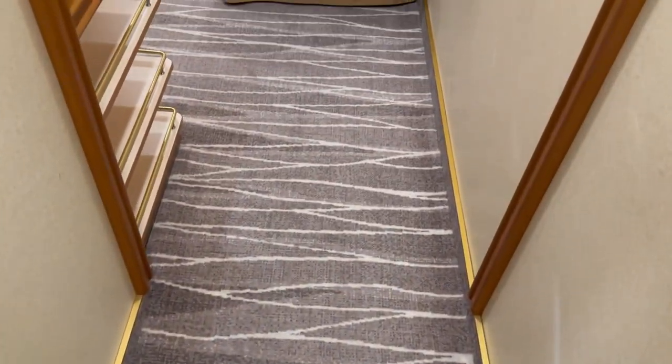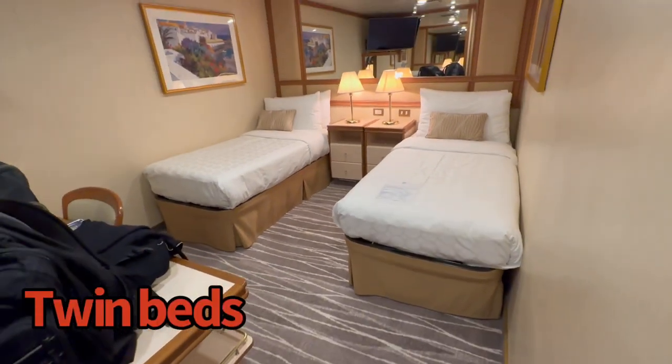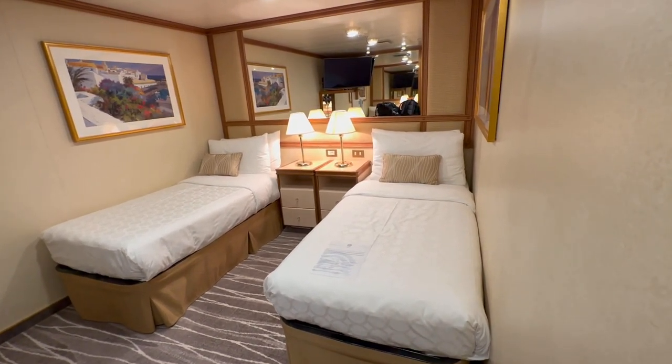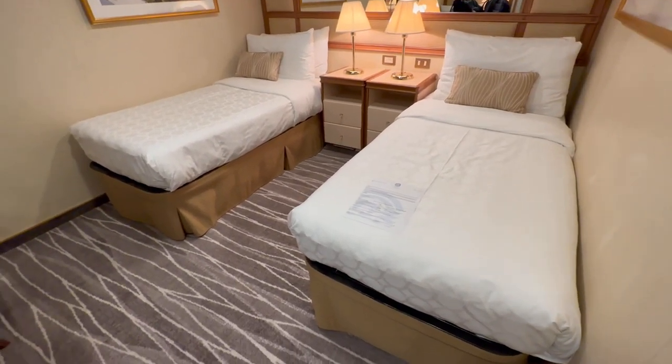I stayed in Dolphin 716. That's an inside stateroom. I almost always stay in inside staterooms because I don't really spend that much time in the room. As far as the main living space goes, I thought this was actually an excellent room.